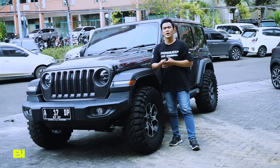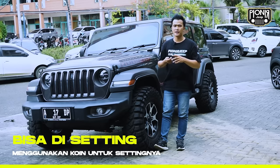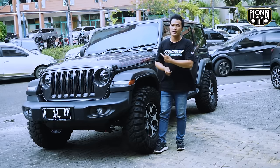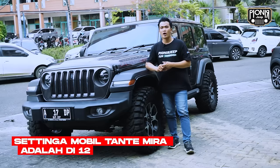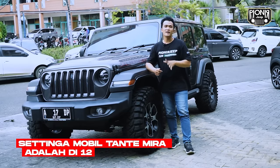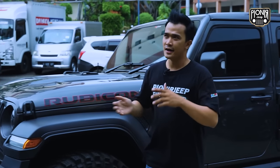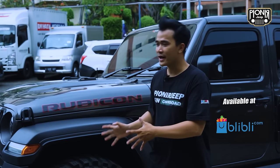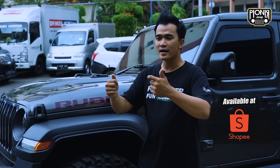Ini bisa disetting-setting nih, sahabat pionir. Pakai coin, kalau untuk yang Fox ATS Factory ini. Dia ada 24 settingan, dari lembut ke keras, keras ke lembut. Nanti tinggal disetting aja, disesuaikan. Kalau karakter Tante Mira ini, dia sukanya yang tengah-tengah, jadi setting di angka 12. Dia bilang, kalau pada saat dipakai jalanan harian itu tuh lebih enak. Apalagi kalau dipakai lewatin batu-batuan, steer-nya tuh nggak gampang goyang kiri-kanan. Jadi nggak terlalu pegel di bagian tangan, nggak terlalu capek. Jadi berguna banget untuk kalian yang pengen punya Jeep JL ataupun JK, steer-nya tuh lebih enak dan nggak bikin pegel.